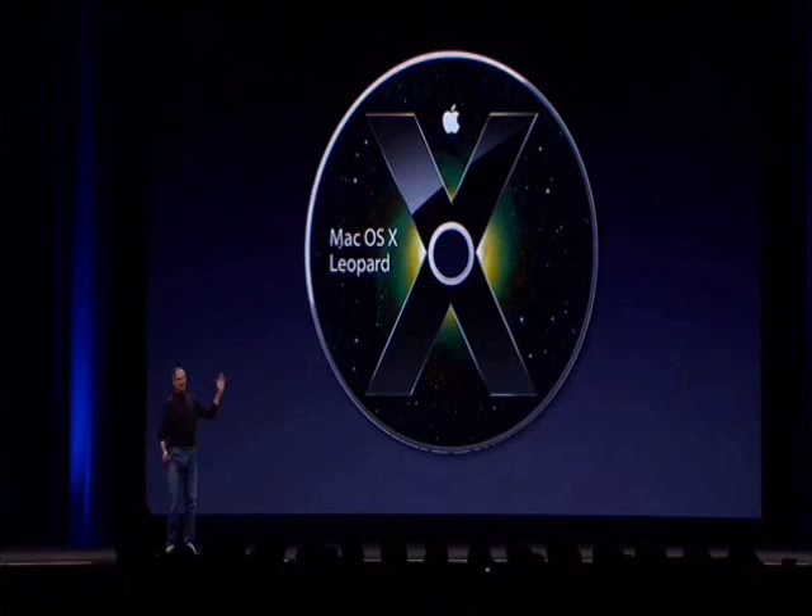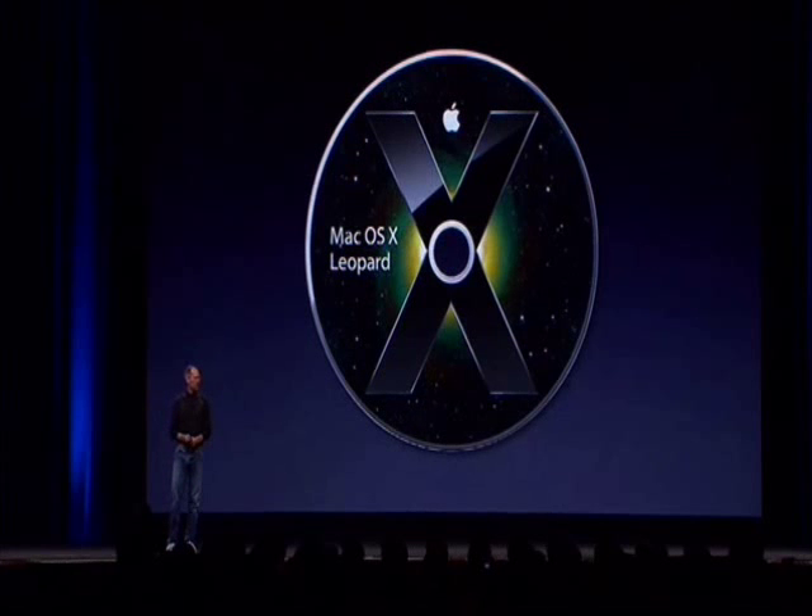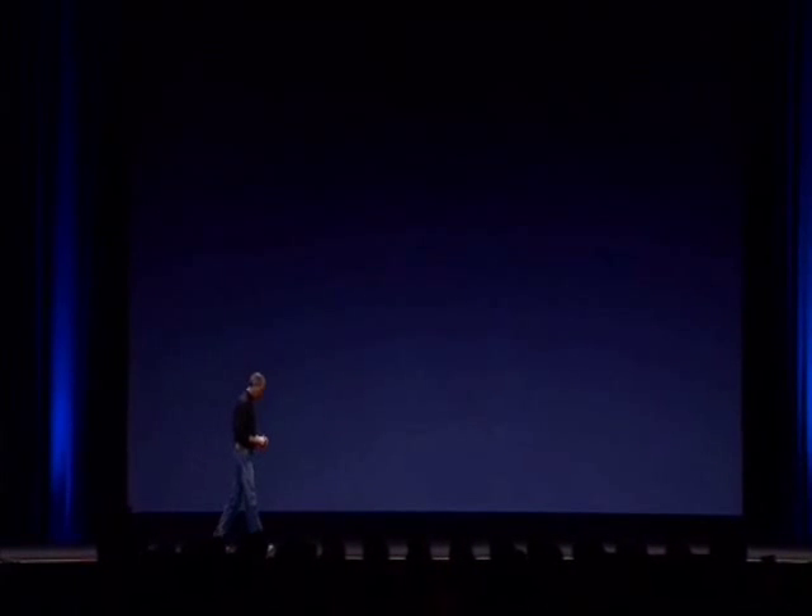And we just couldn't be happier. Mac OS X Leopard. And we hope you love it as much as we do. So, there you have it.